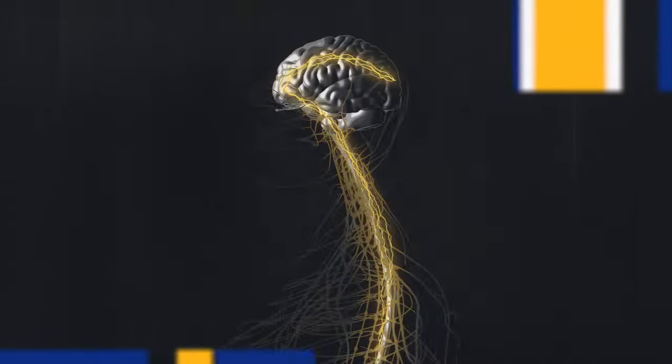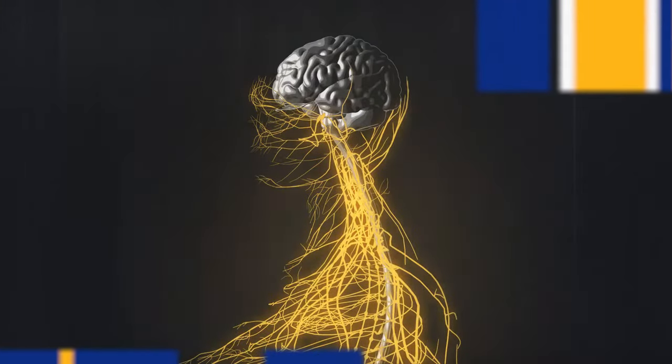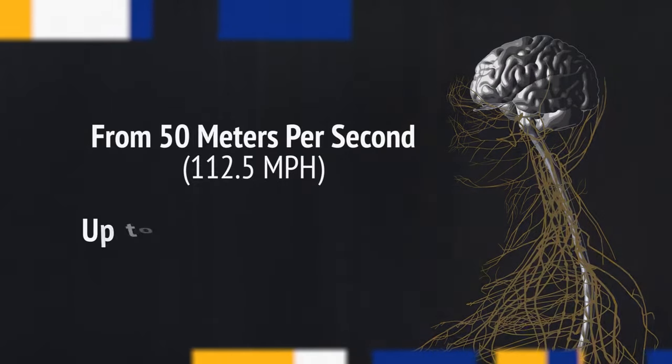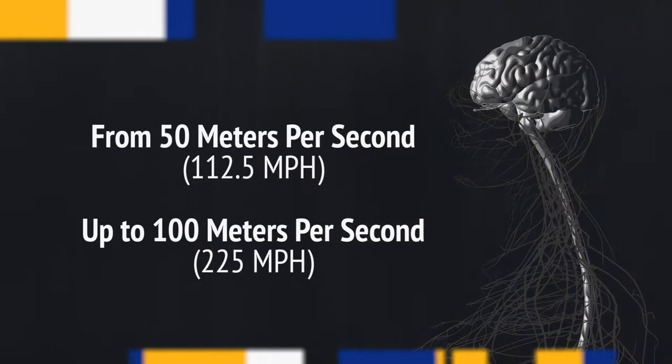And that happens how fast? Faster than we can blink our eye. Those electrical impulses are racing from one area of the brain to the other — averaging on the slow side from 50 to 60 meters per second, all the way up to 100 meters per second. And in the athlete's brain, this information moves on a superhighway.